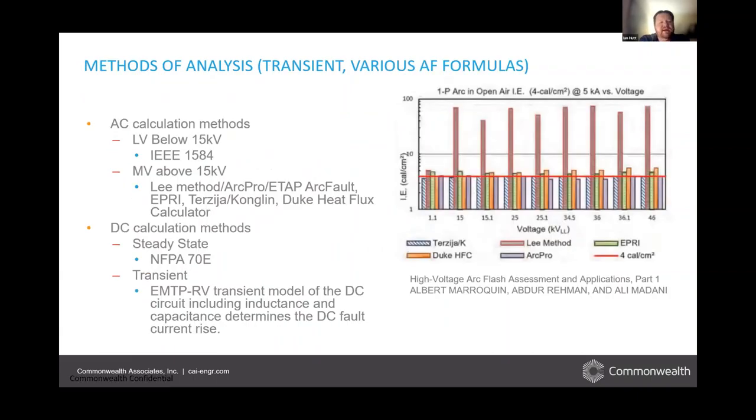Talking about how we calculate this: IEEE 1584 is the main guide for calculating arc flash — specifically for medium and low voltage areas. Sometimes we can use other calculation methods for medium voltage arc flash. There's not as much empirical data for medium voltage arc flash calculation. The IEEE guide tends to go very conservative and recommend the Lee method, which tends to be very conservative compared to other calculation methods for medium voltage arc flash.